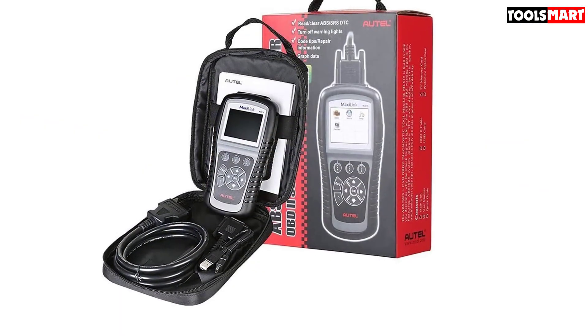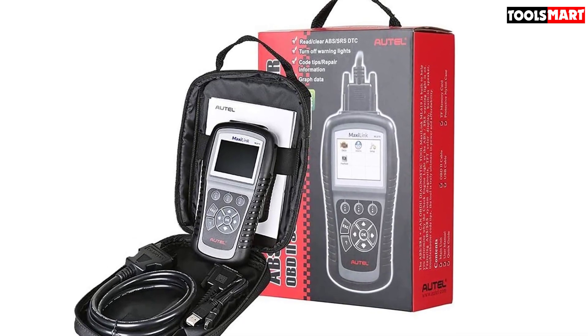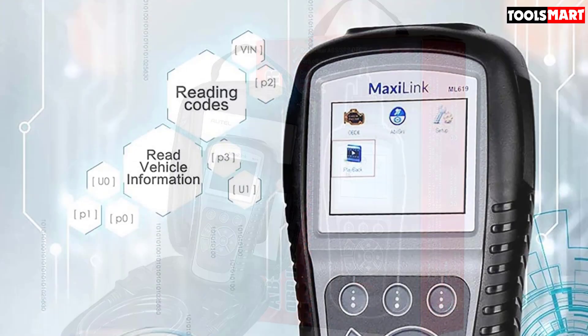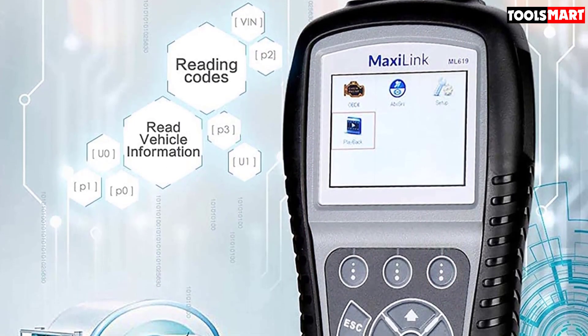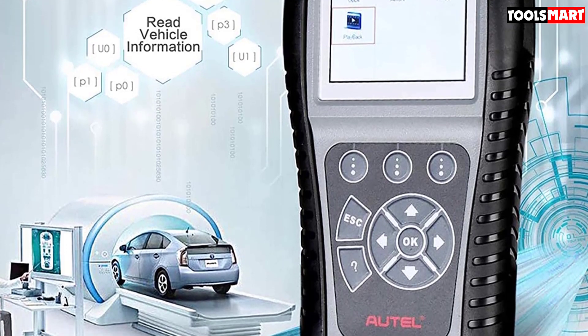The device also offers buyers the option of free online updating of data, which provides quick and effective troubleshooting. The Automaxi Link ML619 OBD2 Scanner focuses on your engine by providing a wide variety of diagnostic codes, so you know you're getting your money's worth with the device.